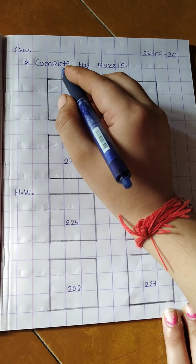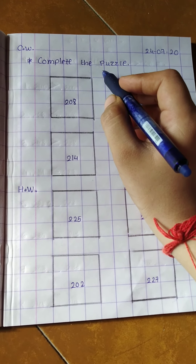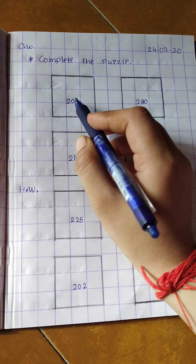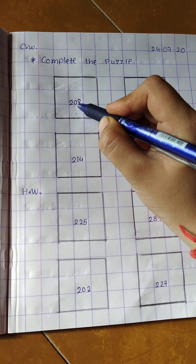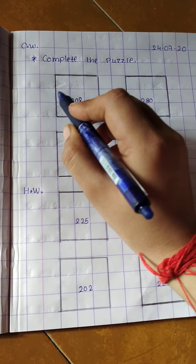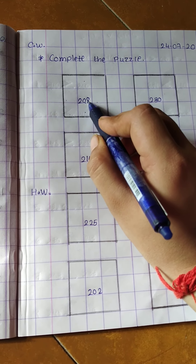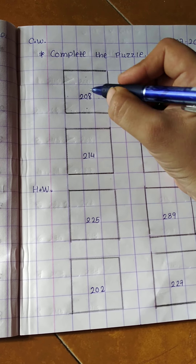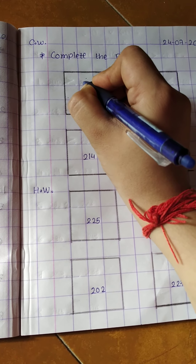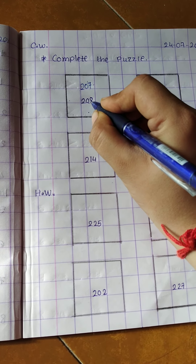Now next exercise: complete the puzzle. Here one number is given. We have to write the before number and the after number. In the standing line: before number and after number. First, here is 208. Before which number comes? 207. So write down here 207, then 208.